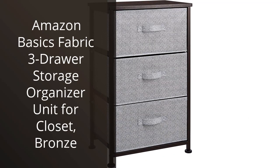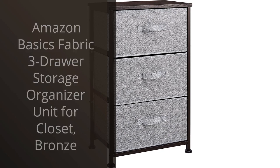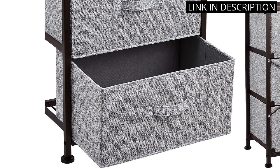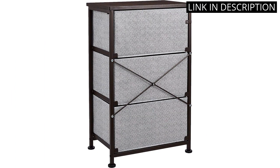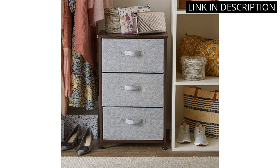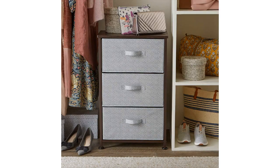I recently purchased the Amazon Basics Fabric 3-Drawer Storage Organizer Unit for my closet and I'm extremely impressed with it. The bronze color adds a nice touch to the room and the fabric drawers are sturdy and spacious enough to hold a lot of items. The unit itself is easy to assemble and fits perfectly in my closet. This organizer has made my life so much easier by providing a neat and organized space. I highly recommend this product to anyone looking for a practical and affordable storage solution for their home.